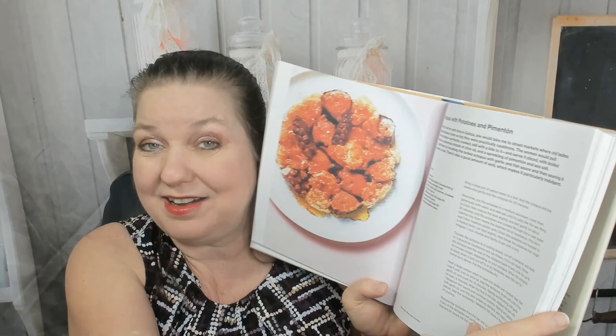Next chapter — seafood raw and cooked. Starts off with oysters with yuzu kosho mignonette, octopus with potatoes and pimentón, razor clams and horseradish.